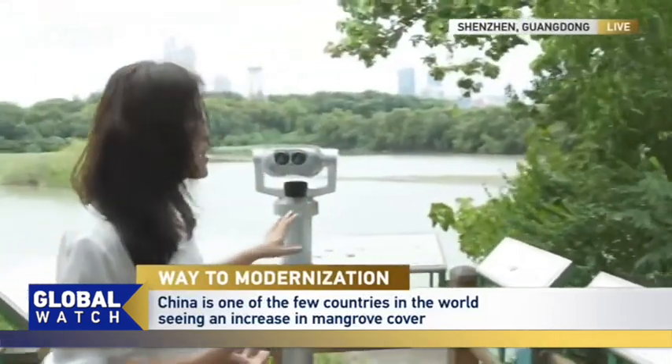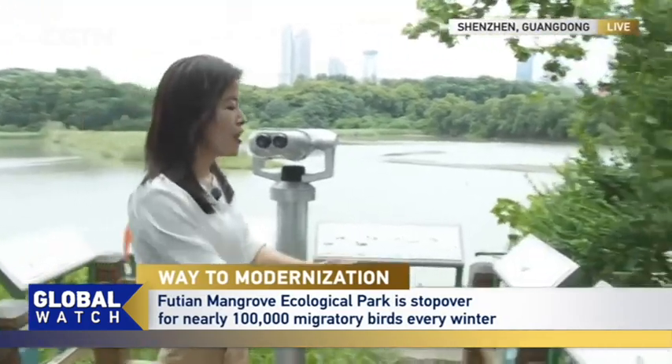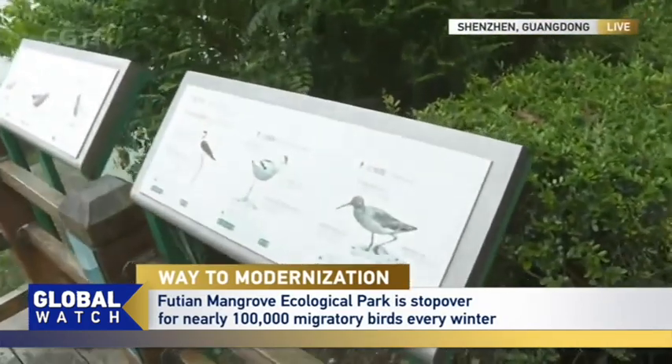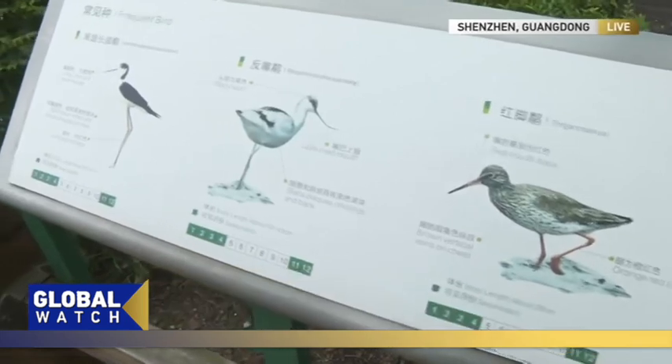This is one of the best spots in this park to watch those migratory birds. Here we can see some birds, and you can see these are the birds that frequently make a stopover here. It also shows in which months or season they will come here.